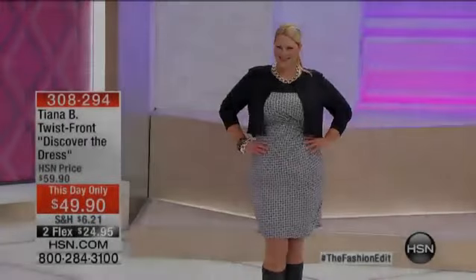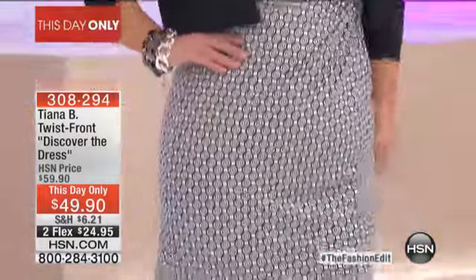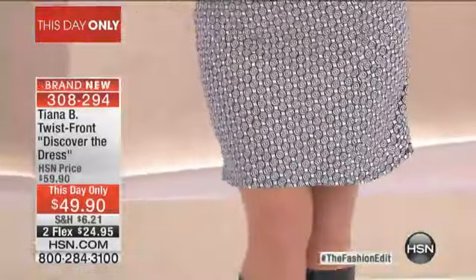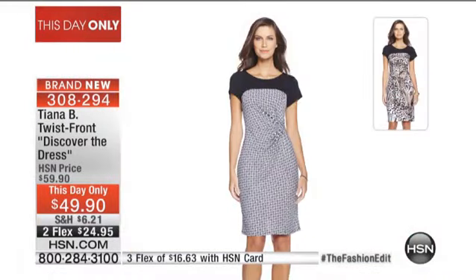Guess what? Because Cherise, today's special, we did the final airing and it's almost sold out. We have a This Day Only. Look at how cute Jamie looks. Wait till you see this twist front Discover the Dress design for $49.90. You're going to meet Marty Oxenberg who brings us this beautiful all-American-made collection of great, great dresses. So stay tuned.